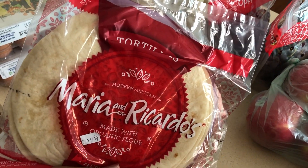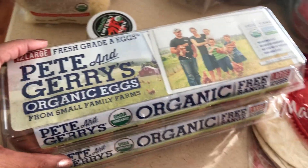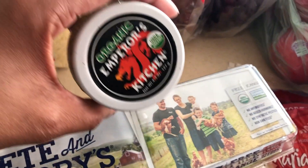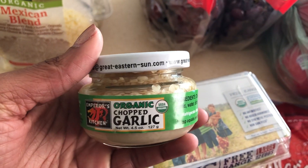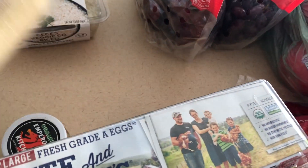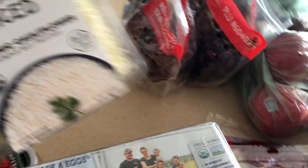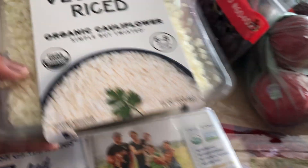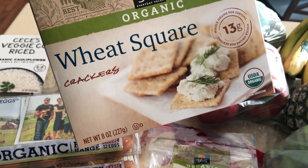Got some tortillas — the kids love having tortillas after school. I got some shredded cheese, also a couple dozen organic eggs, and some fresh garlic. The organic eggs I will boil; I eat eggs every morning with some greens. The shredded cheese is perfect for after-school quesadillas with some grapes. And then cauliflower rice, which is going to be perfect with that salmon or the chicken.